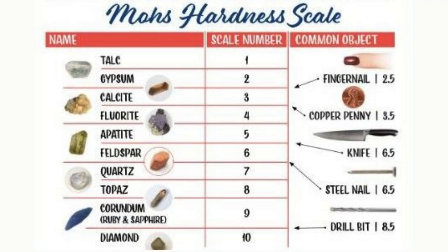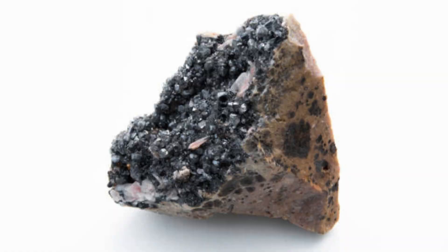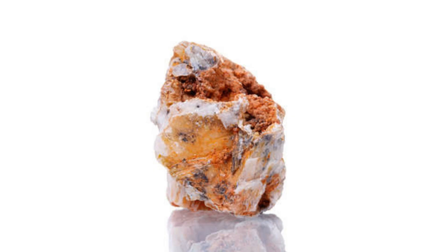In terms of hardness, cirrusite has a hardness of 3 to 3.5 on the Mohs scale, making it a relatively soft mineral. Cirrusite exhibits perfect cleavage in one direction and fair cleavage in two others, often forming twinned crystals.